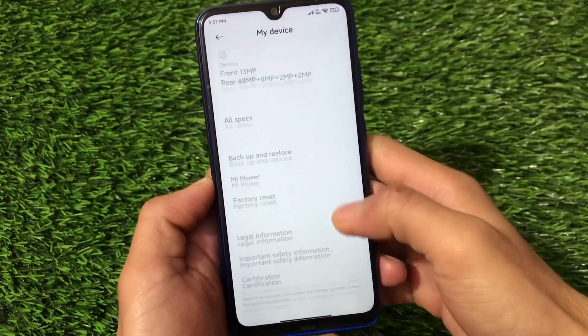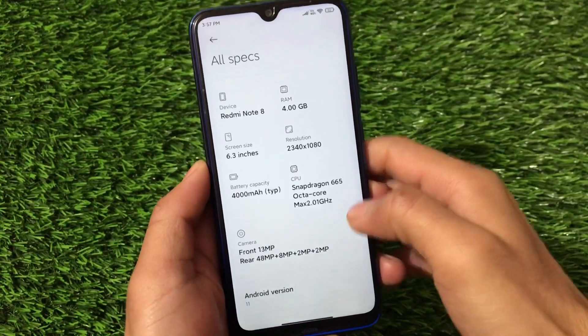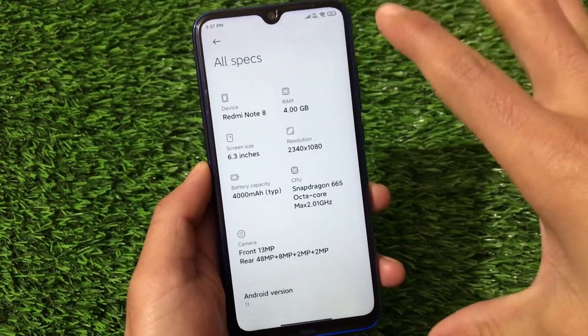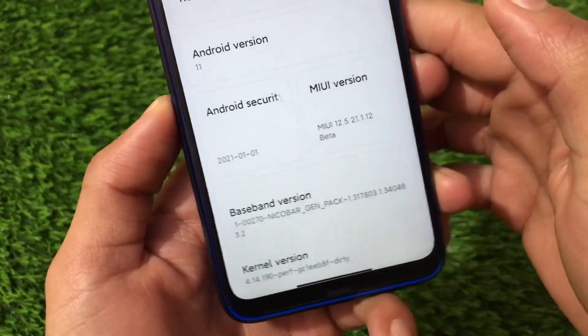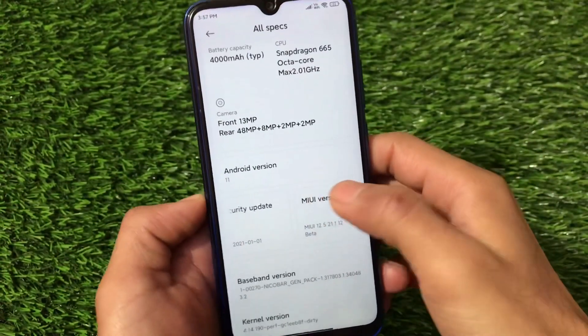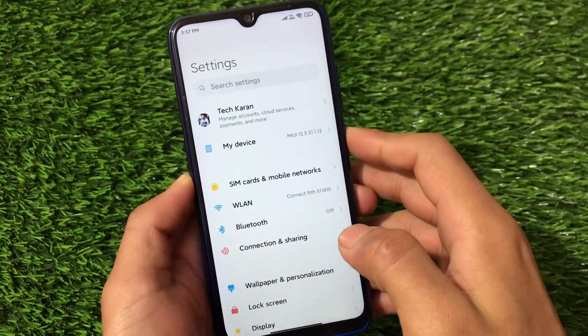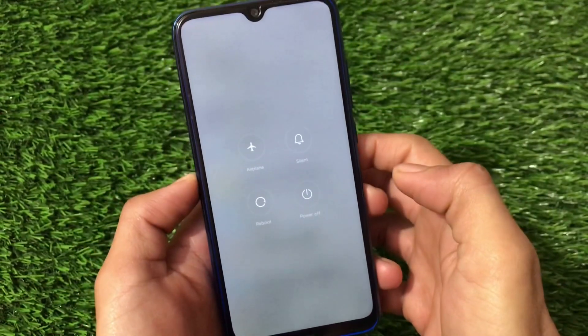The MIUI 12 based on Android 11 was quite good but I got some issues there. Hopefully those issues won't be present in this build. We have the latest security patch of January 1st, 2021, which seems really nice.